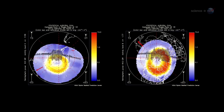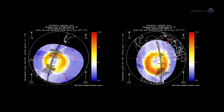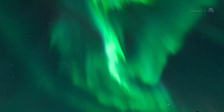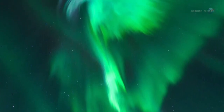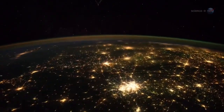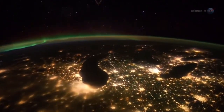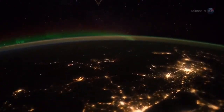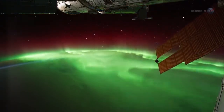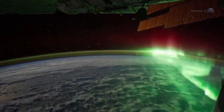Sometimes when solar activity is high, the ovals expand and the space station orbits right through them. That's exactly what happened in late January 2012, when a sequence of powerful solar flares sparked a light show that Pettit says he won't soon forget. The auroras could be seen as brightly as city lights on the Earth below, and even in the day-night terminator of the rising and setting sun. It was simply amazing. Pettit, a skilled astrophotographer, and other crew members video-recorded the displays, producing footage that officials say is some of the best ever taken from Earth orbit.